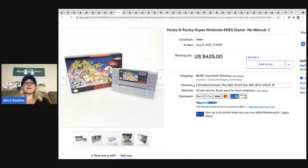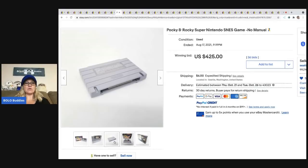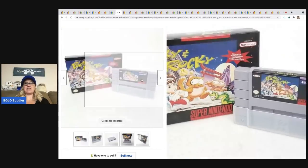The next item is Pocky and Rocky — an SNES Super Nintendo game, no manual, just the game and the box — and it sold for $425. I've never heard of it, but I'm definitely going to be on the lookout for that now.